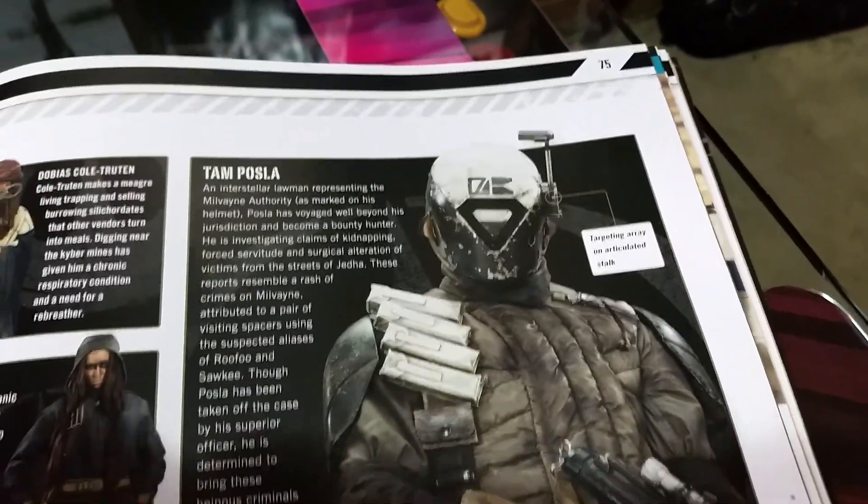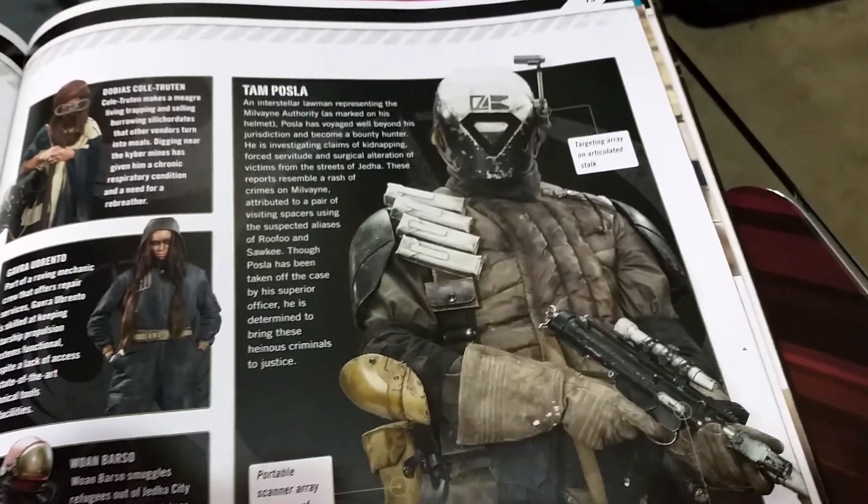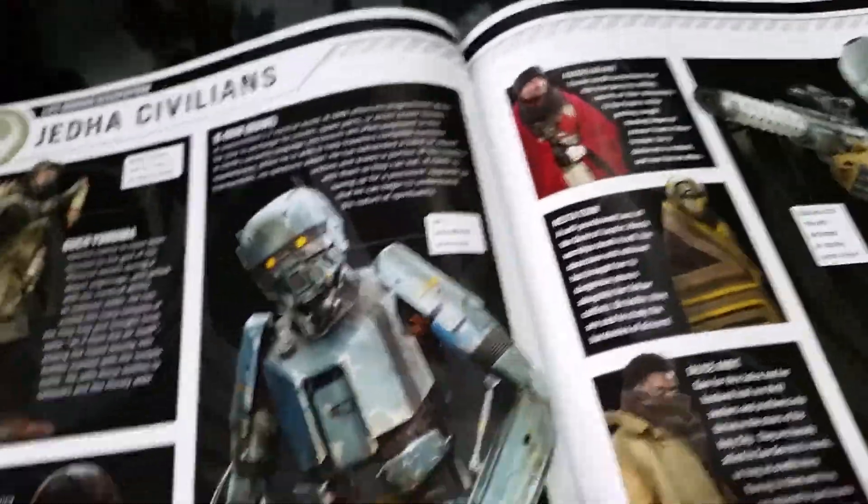Isn't that a cool one? Look at this dude — Tam Posla. Calls himself an interstellar lawman, which just means bounty hunter. He looks cool. I like that. We're getting into decent looking guys now.